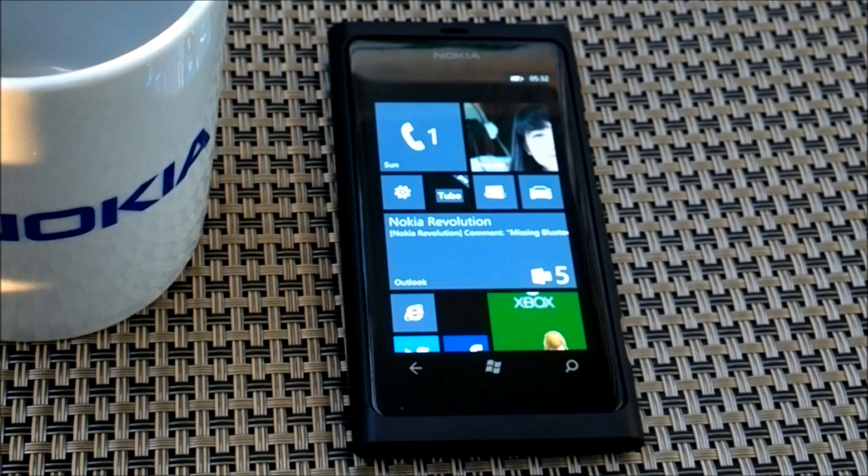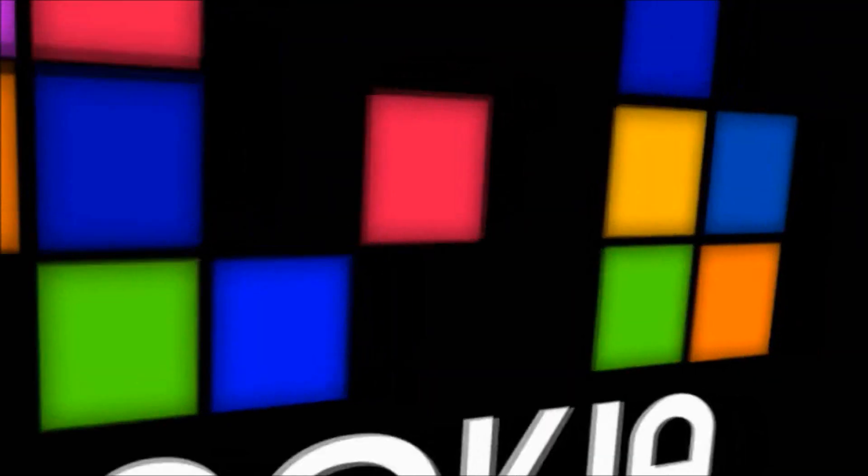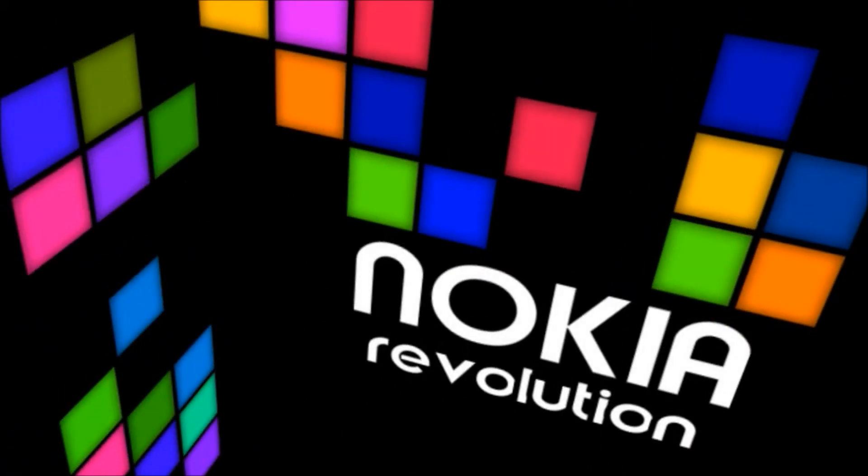So just stay tuned and visit us at www.nokiarevolution.com for all the latest updates on your Lumia phone, Windows Phone, and Nokia devices. Again, my name is RV, and thank you for watching!